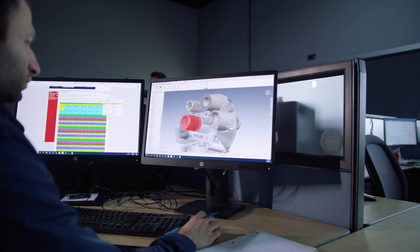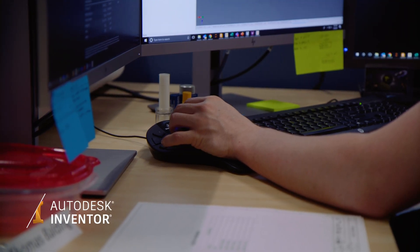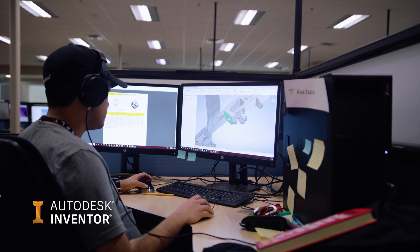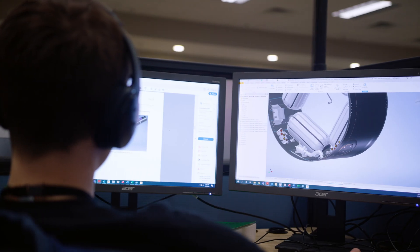A lot of things go into designing, building, and flying successful rockets. We've used the entire Autodesk suite — Redesign Alpha and Autodesk Inventor. The ease of Inventor has made it possible for us to go at the pace that we're going at right now.